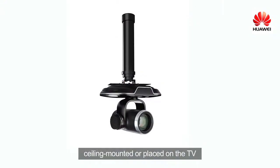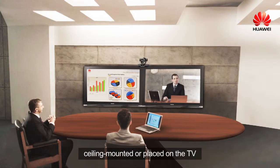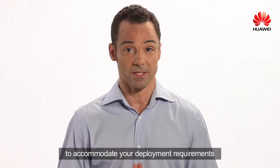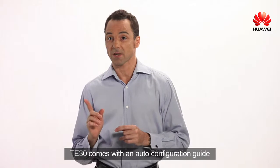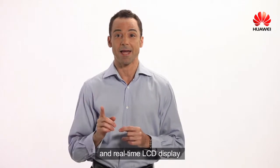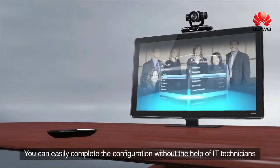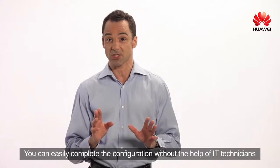It can be wall mounted, ceiling mounted, or placed on the TV to accommodate your deployment requirements. TE30 comes with an auto configuration guide and real-time LCD display. You can easily complete the configuration without the help of IT technicians.